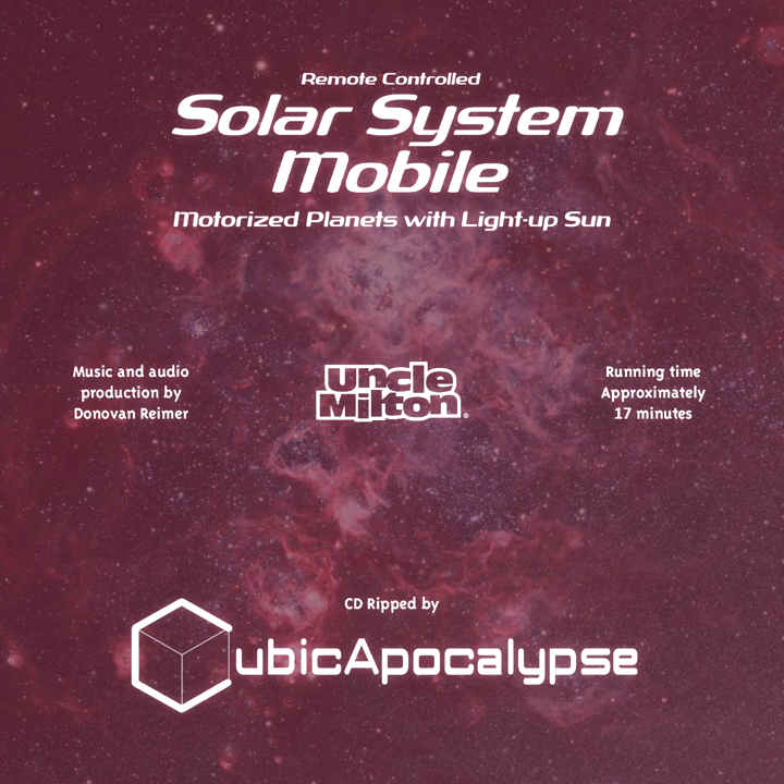Jupiter has more moons than any other planet — at least 63. The famous astronomer Galileo discovered the four largest way back in 1610. What have we learned since? Callisto's crater-covered surface may be the oldest in the solar system. Ganymede is the solar system's largest moon — bigger than Pluto and Mercury. Io is the most volcanically active world we know of. And future space probes may find liquid oceans under Europa's icy shell.